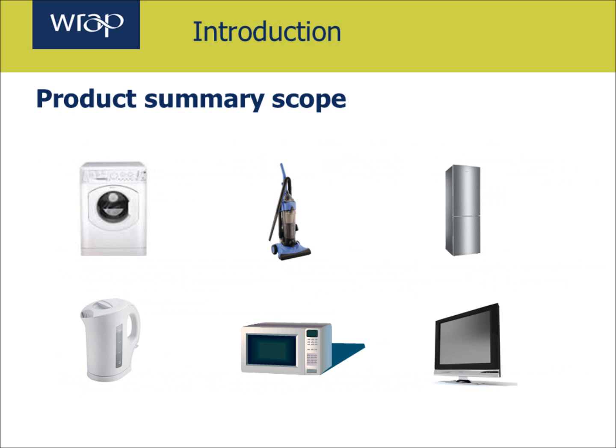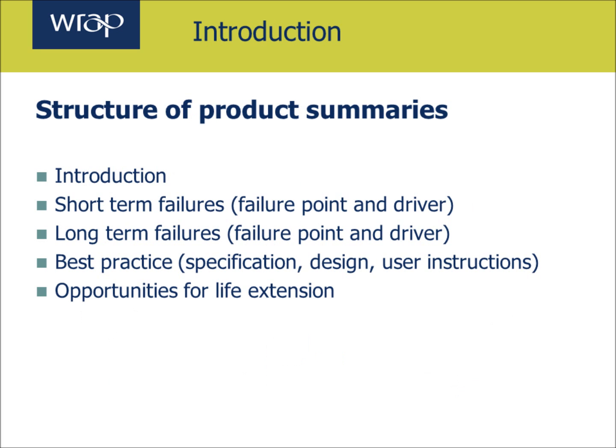In partnership with the Pathfinder members, we've selected washing machines, fridge freezers, vacuum cleaners, microwave ovens, kettles and televisions for assessment in these product guidance notes. The structure of the summaries is the same for each product and will include an introduction on how to use the document, the short term failures that may result in a product being returned, the long term failures that prevent it from reaching its long term life, best practice in terms of component specification, design and user instructions, and finally opportunities for lifetime extension.